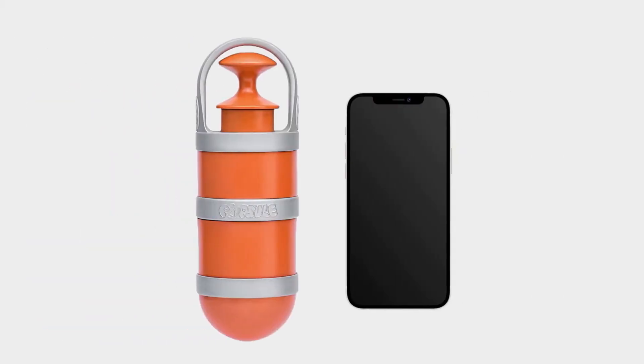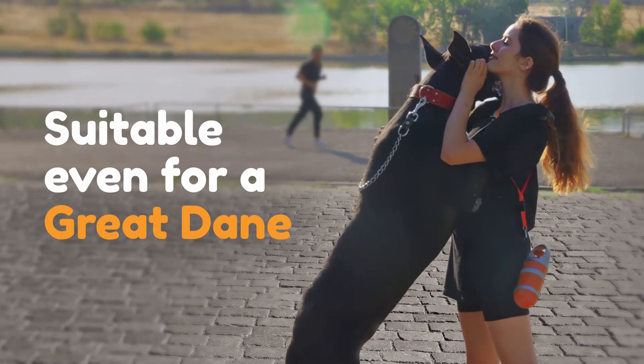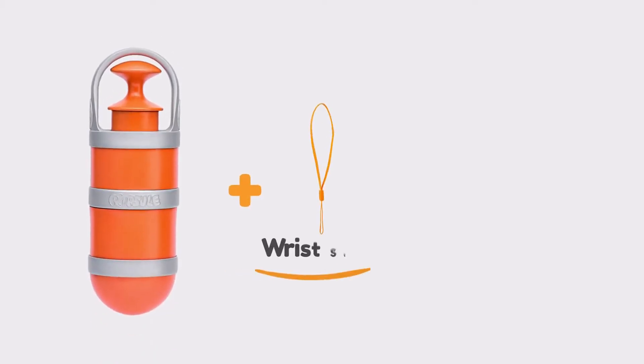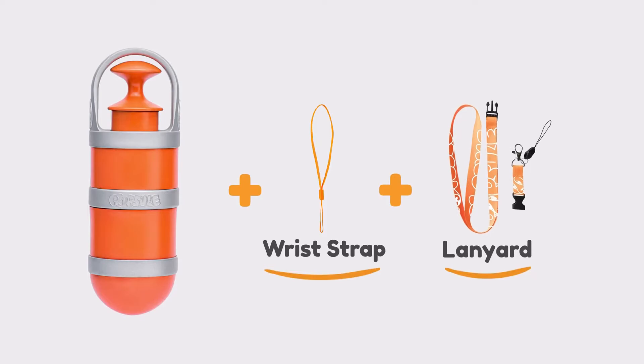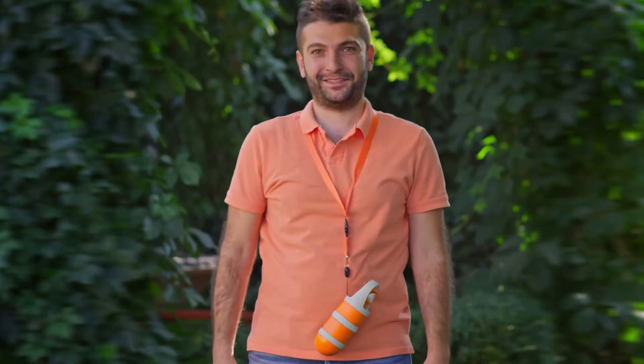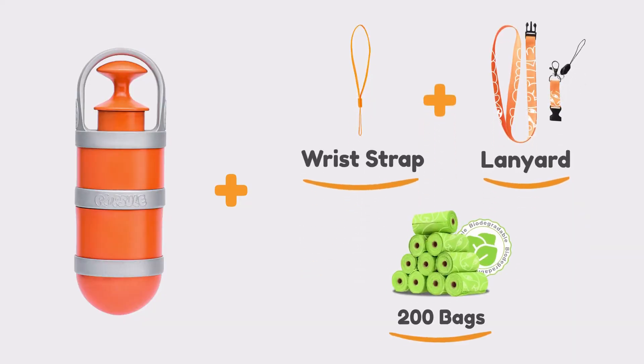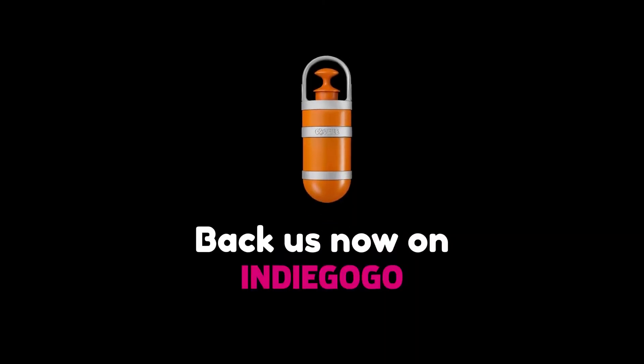Popsle is as light and compact as your smartphone. For our Indiegogo backers, we will include a wrist strap and multifunctional lanyard with a latch to use Popsle in many different ways. We will also include 200 biodegradable bags to help save our planet. Unpoop your dog walks — back Popsle now!